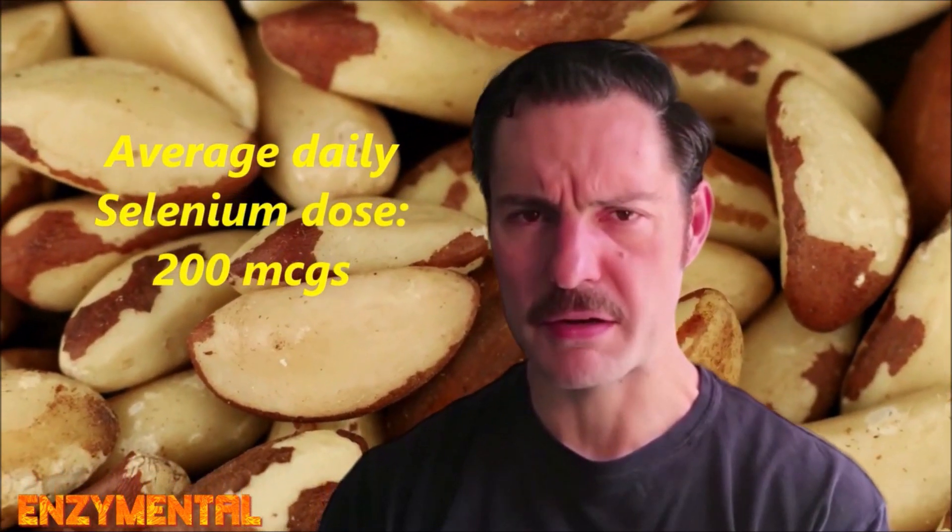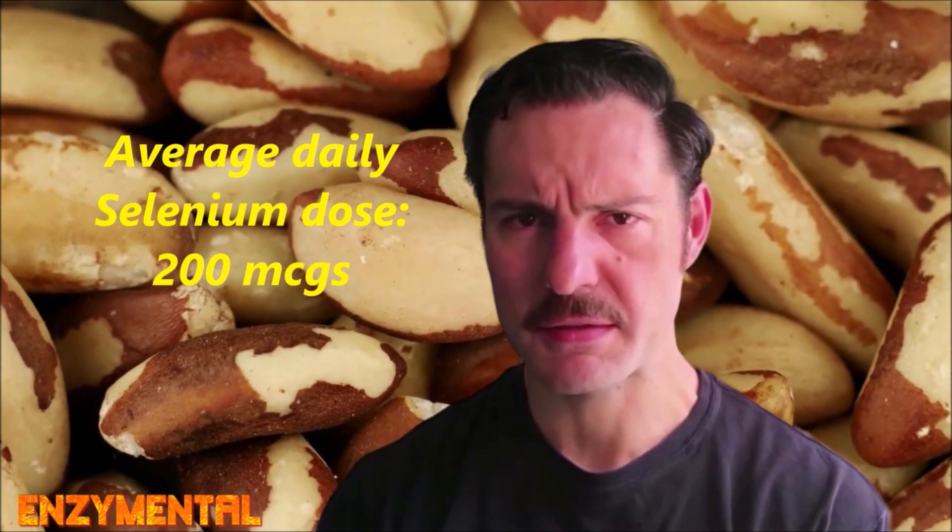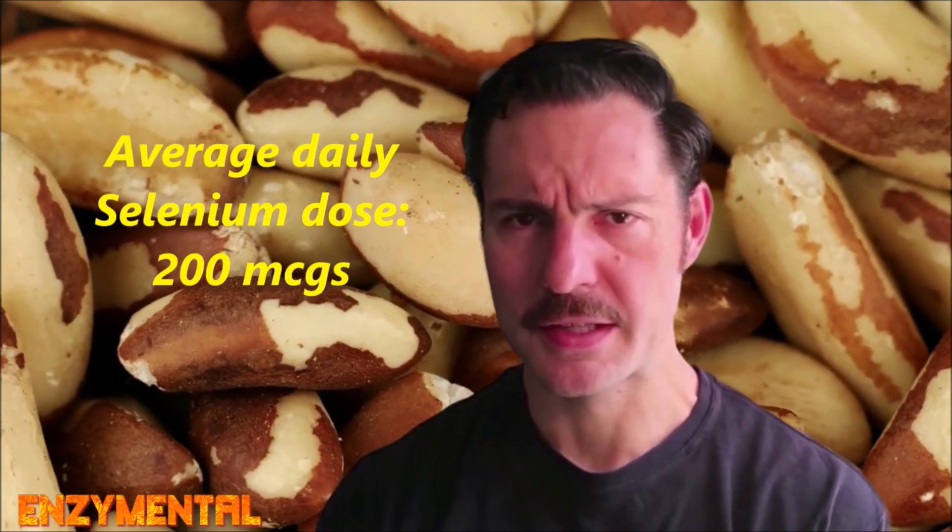A common daily dose of selenium is 200 micrograms per day. While you will find selenium in doses much higher than this, 200 micrograms per day is still a better dose if you happen to live in an area with high amounts of selenium in the soil and or consume meat and fish every day.